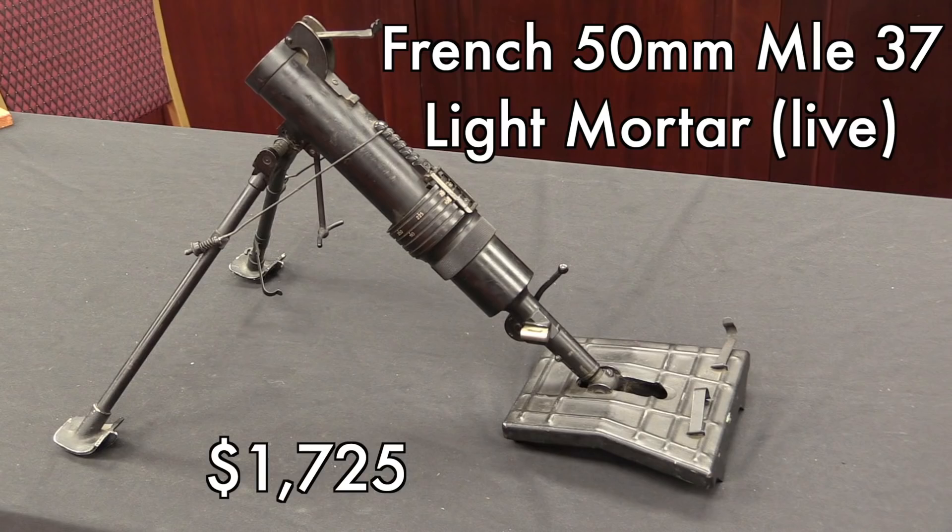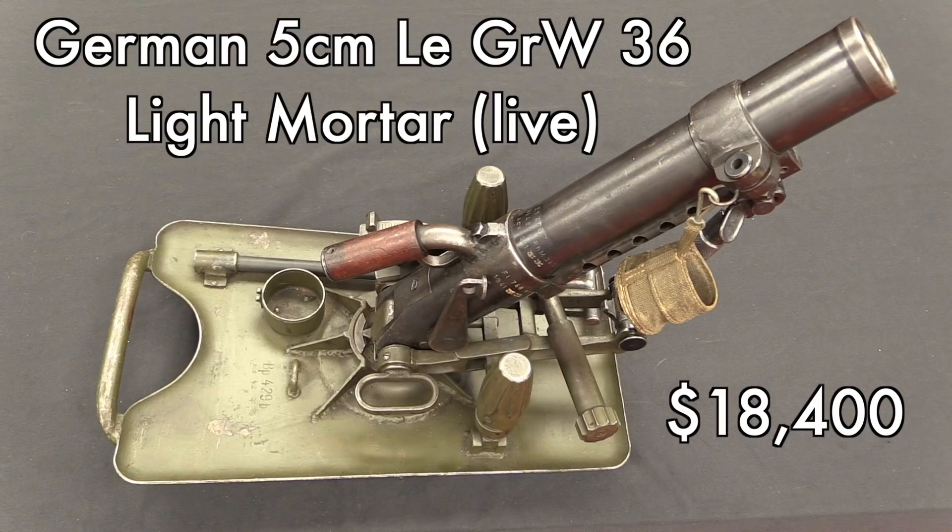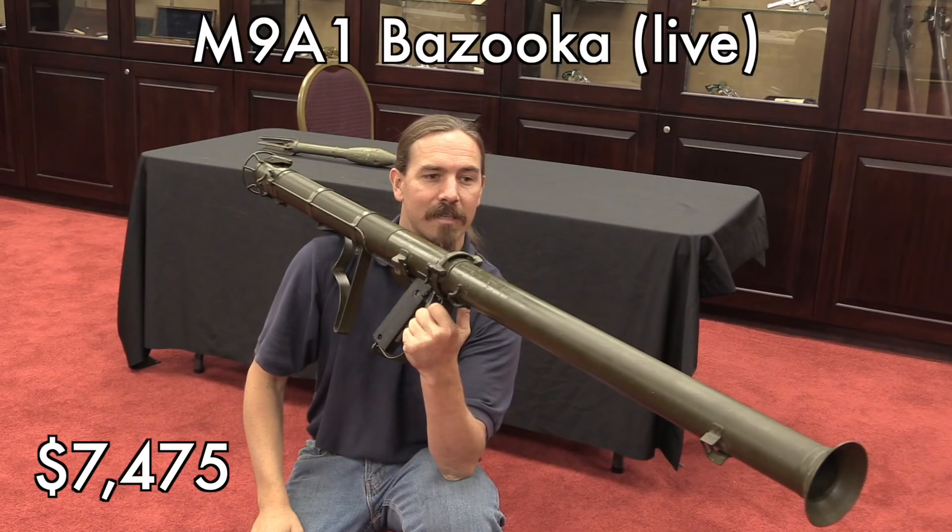I was talking about a glaring example of nationality affecting value — here you go. This is a live registered destructive device: a French 50mm light mortar from just before WWII, went for $1,700. By the way, I own a deactivated one of these that I paid about half that for, so not a whole lot of premium for a live one. A German 50mm light mortar from just before WWII? $18,000. It's in every way a worse design than the French one — it's too heavy, complicated, and was kind of a failure on the battlefield. But because it's German, it brings a lot more money.